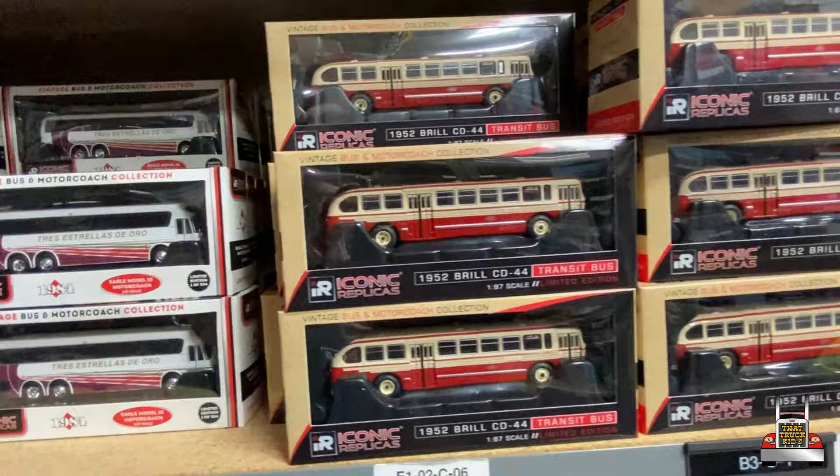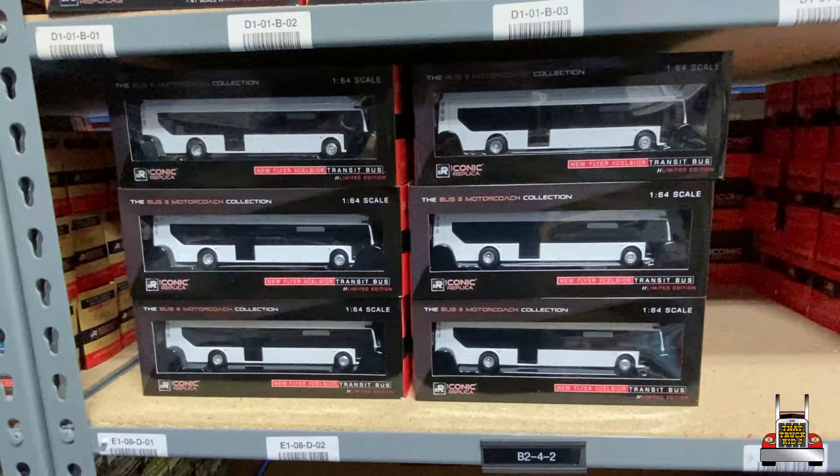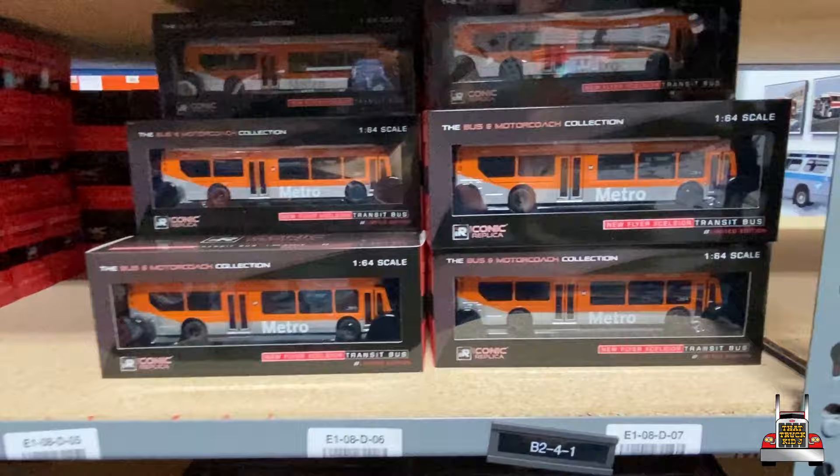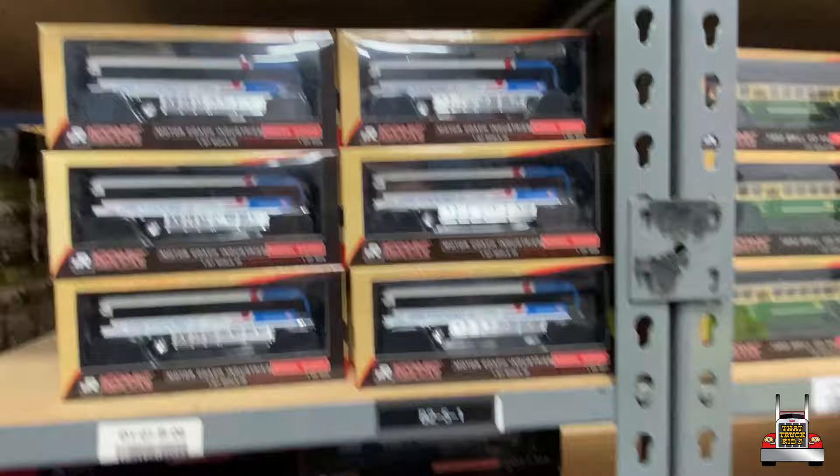I think that's TTC — is that Toronto? I believe so. Different scales too. They got the New Flyer blank ones for hooking up, General Motors TD8 — I think that's Chicago. The LA Metro is pretty cool. 1948 Motors Los Angeles throwback — there's so much here.